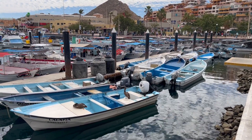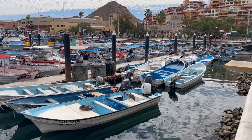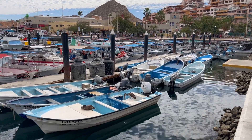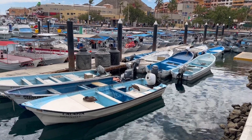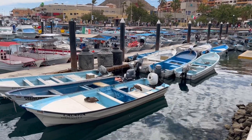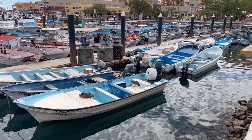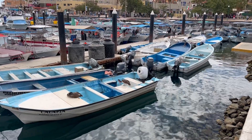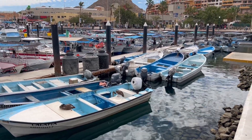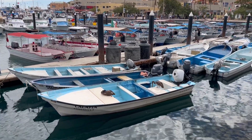Good morning. It is April 1st, 2024, coming to you from Cabo San Lucas, Mexico. There's a couple of brown pelicans — one's resting and one's trying to eat something right there on these wooden boats. They all have 75 to 60 horsepower Yamaha and Mercury engines, and they're fishing boats.